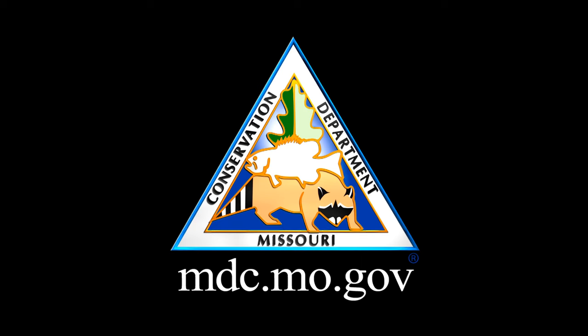For more information, visit our online field guide at mdc.mo.gov.